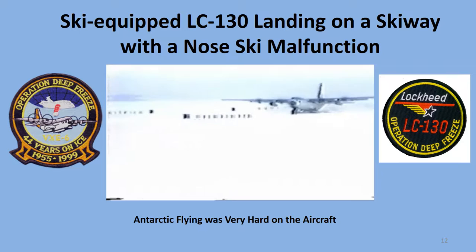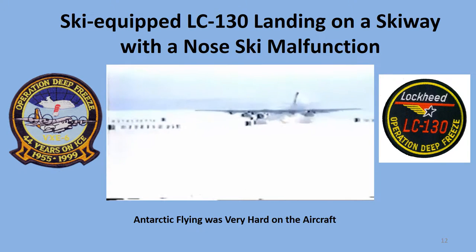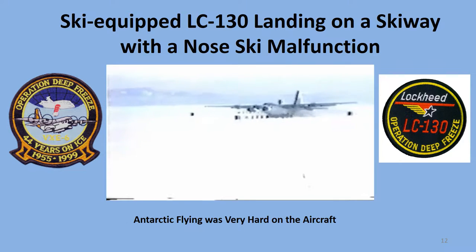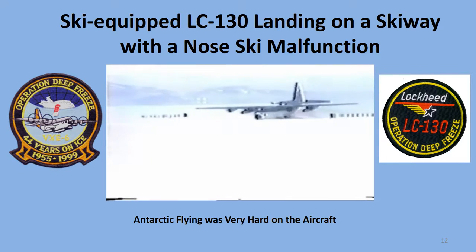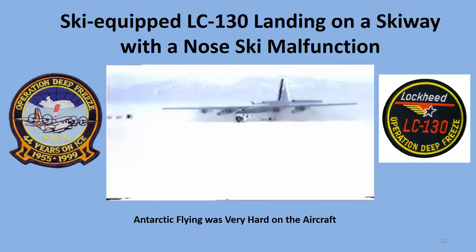The Lockheed LC-130 Ski Hercules was a very reliable airplane to fly. However, flying into Antarctica and taking off and landing on snow and ice covered surfaces was hard on the LC-130s and sometimes things would break. The nose ski in particular took a lot of beatings and sometimes it would malfunction, as shown in this video.